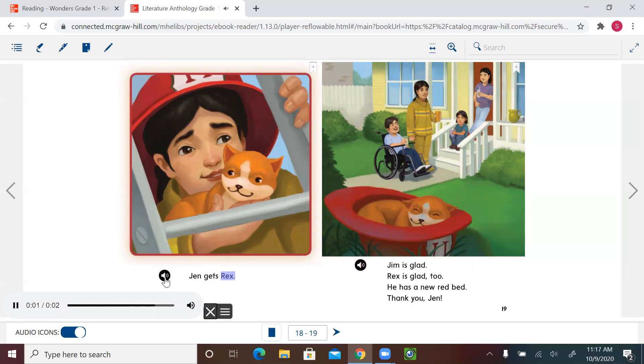'Jen gets Rex.' 'Jim is glad. Rex is glad too. He has a new red bed. Thank you, Jen.' The cat is sleeping and using Jen's hat as a little bed. The character is Jen, the setting is at a house where she helps people, and the event is Jen saves a cat from a tree.